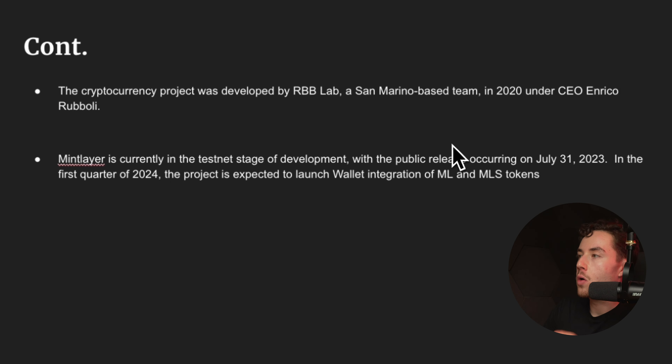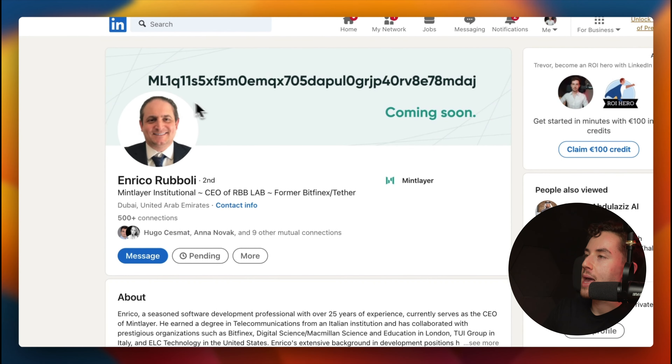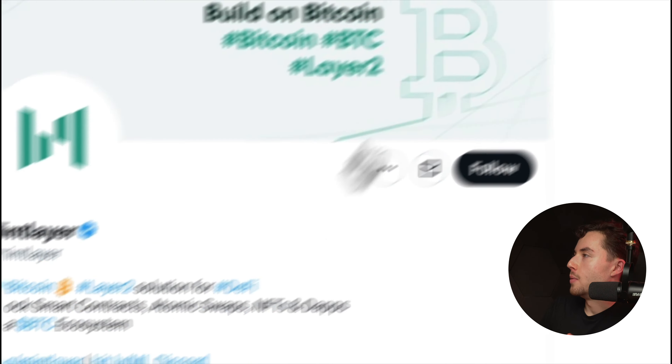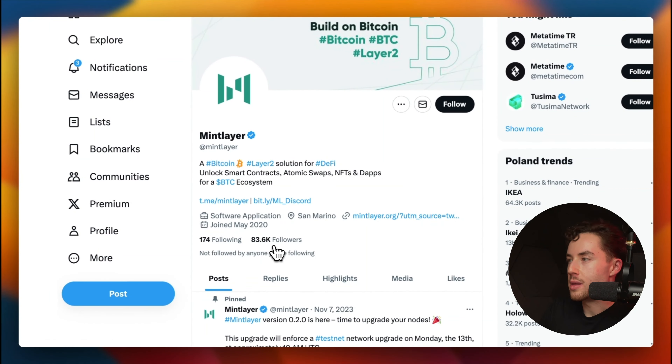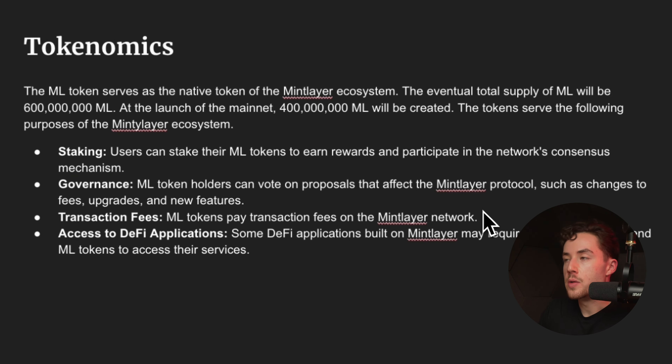The project was developed by RBB Lab, a San Marino-based team, in 2020 under CEO Enrico Ruboli. On LinkedIn he already has the mainnet ML address listed, which is a cool detail. Mintlayer is currently in the testnet stage of development with the public release occurring on July 31st, 2023. In Q1 2024, the project is expected to launch wallet integration of ML and MLS tokens, which will be significant.